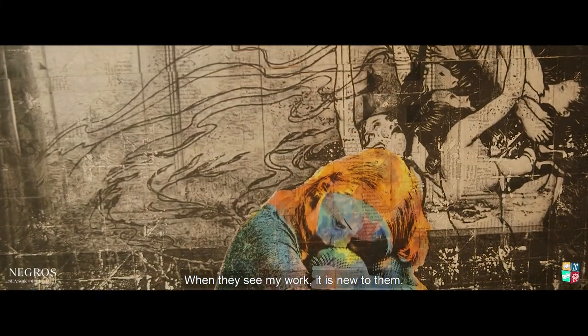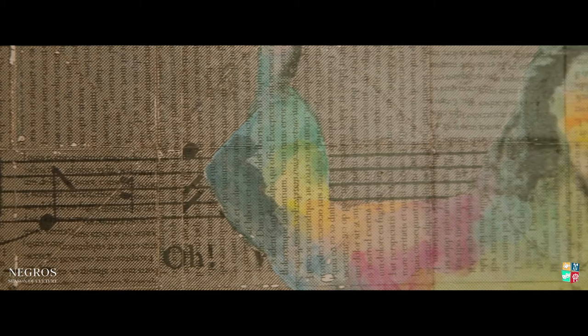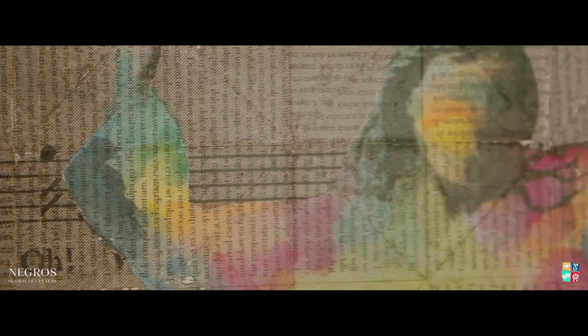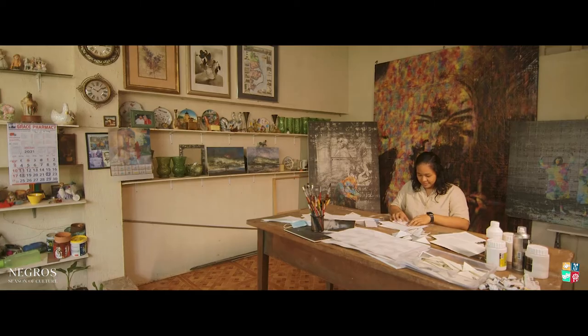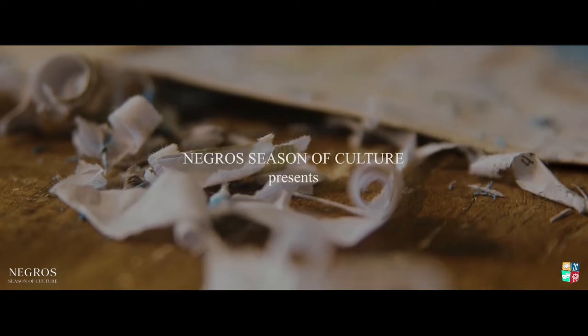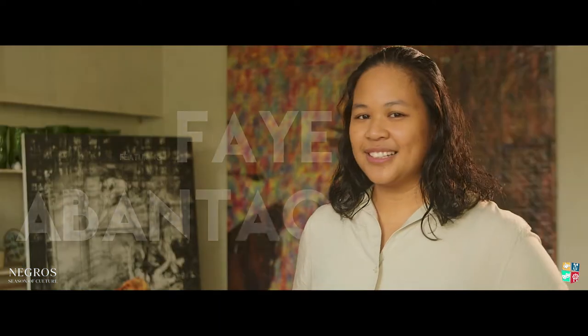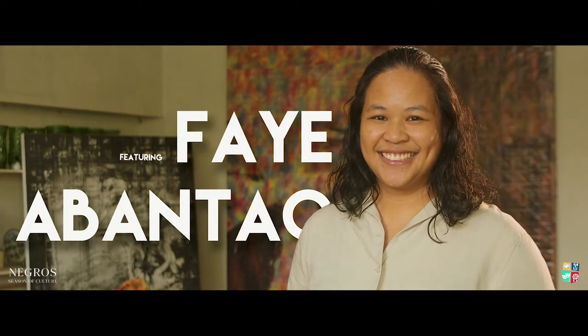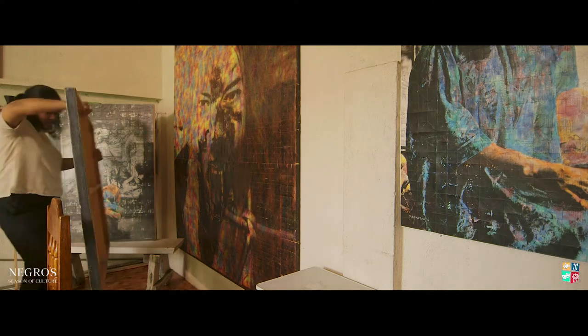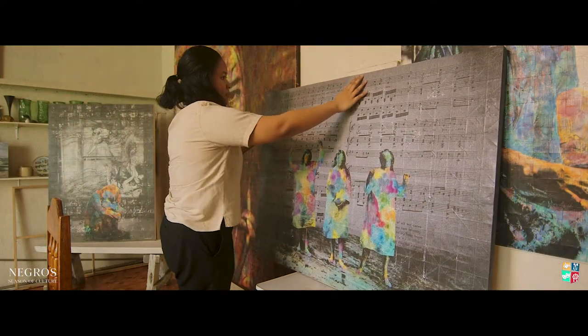If they see my work, I think it's new for them. Maybe it's not the usual oil on canvas, acrylic on canvas, watercolor, paper. It's something new. I'm a visual artist. I work with paper, image transfer, folded paper, gouache, and digital collage.